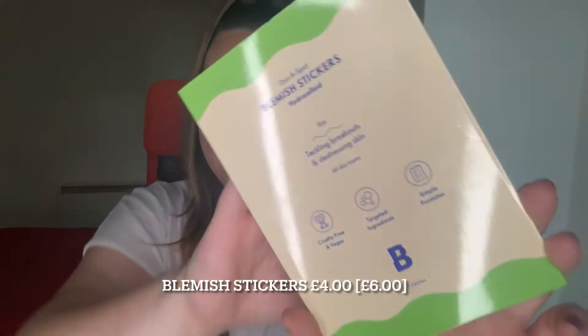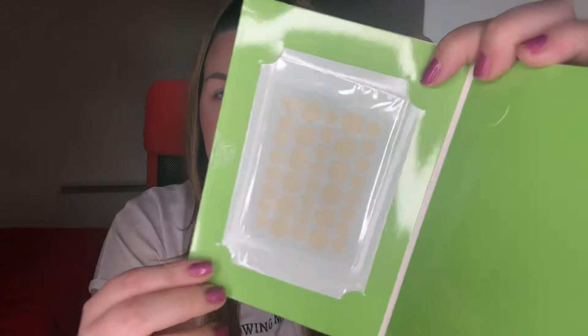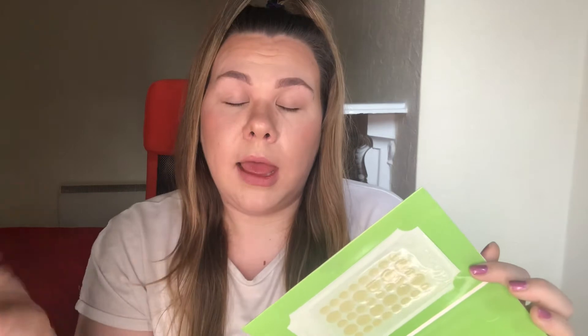The next product I picked up was this pack of blemish stickers. I've wanted to try these for so long but hadn't known which brand to reach for. You have your different sizes and there are two packets. They are so good — you cleanse your face, make sure it's dry, then just pop them onto your spot. It does not move; it is so sticky and will stay on overnight.